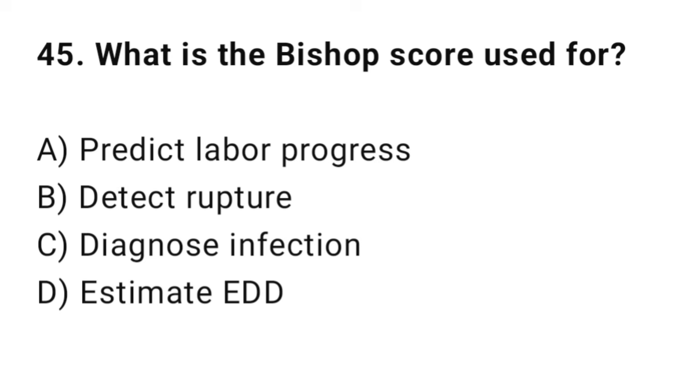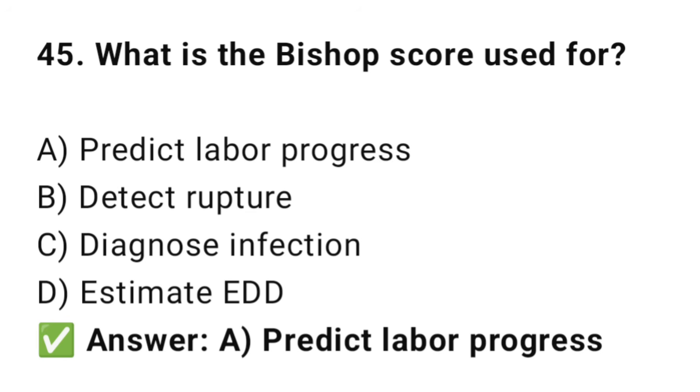Question No. 45: What is the Bishop score used for? The right answer is A: Predict labor progress. The Bishop score checks cervical readiness for labor.